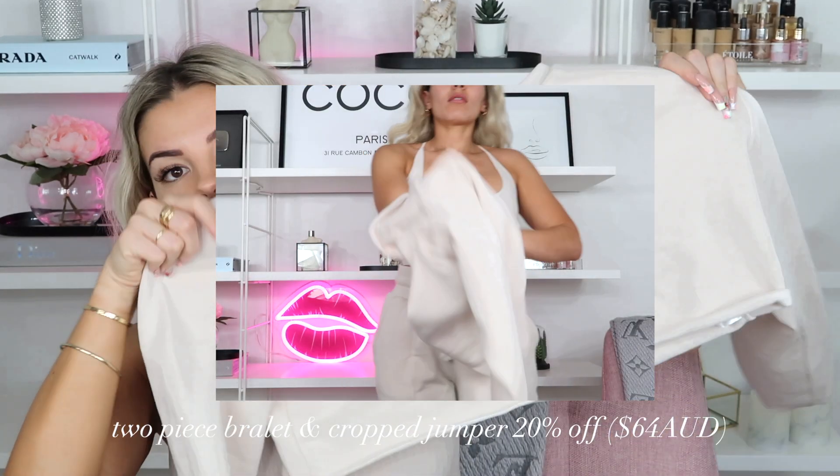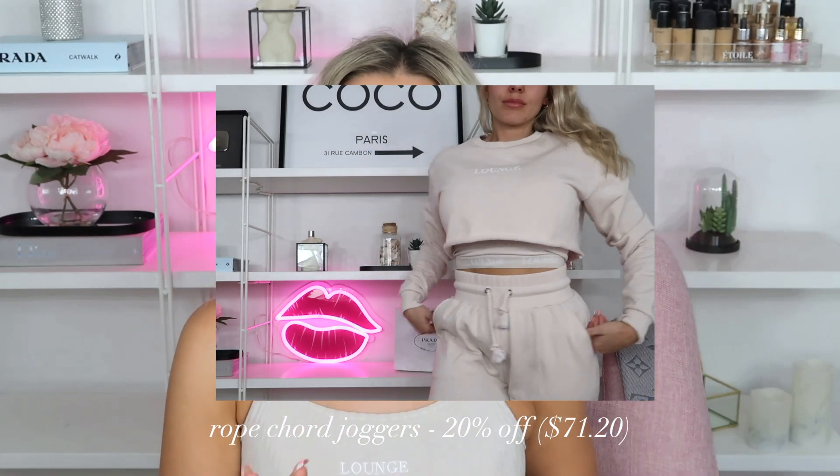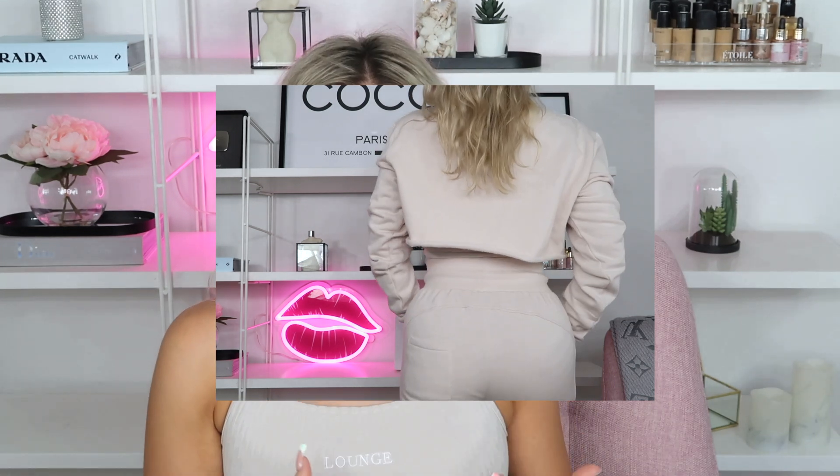I think this next set — their newest tracksuit set — is my favorite. It comes with a longer crop underneath which I've been wearing to absolute death — it's actually dirty, that's how much I've been wearing it. You wear it underneath the cropped tracksuit top which is the most gorgeous bone slash cream color. I got the top in a medium which fits really well, and the joggers in a large — not too tight, nice and flowy, breathable, and so comfy. I'll probably wear this on the plane. They've got a little Lounge logo on the side and a back pocket, and the quality is unreal — they're fleecy so they'd be super warm. This is definitely my favorite set Lounge has ever come out with.